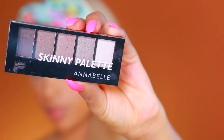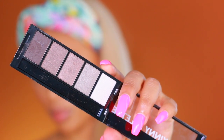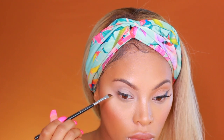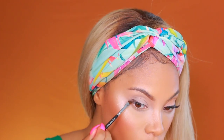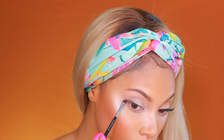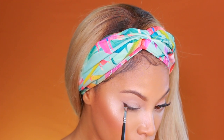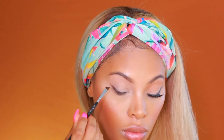This look is super easy to achieve. I'm taking the Annabelle Skinny Palette and grabbing the darkest shade, which is a dark brown, then using an angled brush to create a winged liner using eyeshadow instead of gel or liquid. I really like this look because it's super soft — sometimes I want a softer look during the daytime and I just love the way it looks on my eyes.